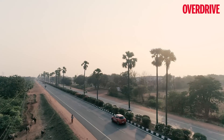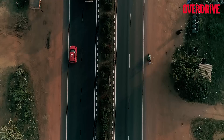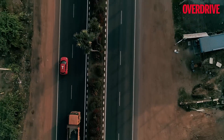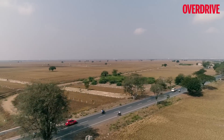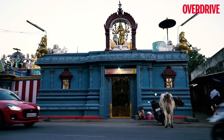Road trips are a natural inclination for the Swift, with its fun driving dynamics and potent engines to complement, and all three generations of the Swift have safeguarded this intent to the T. So road trips had to be an integral part of this celebration, and the vast network of roads in India and our country's cultural diversity offer just the right canvas.